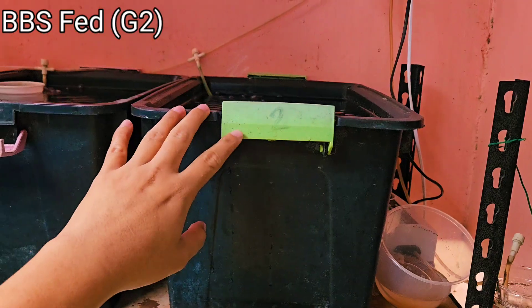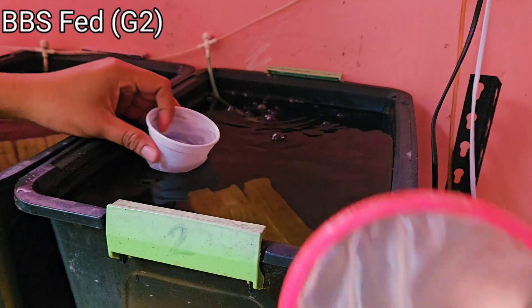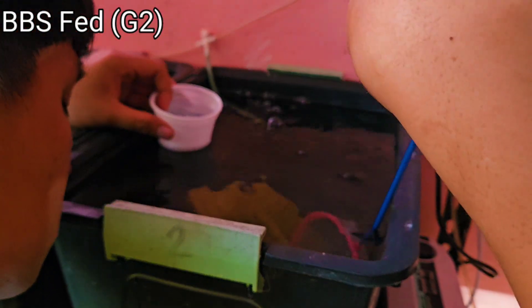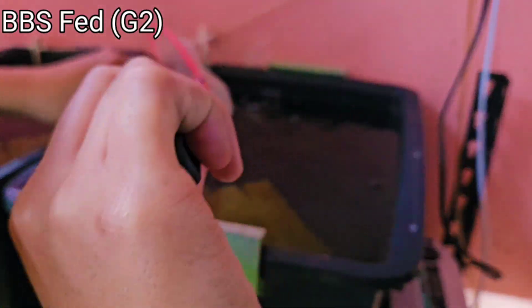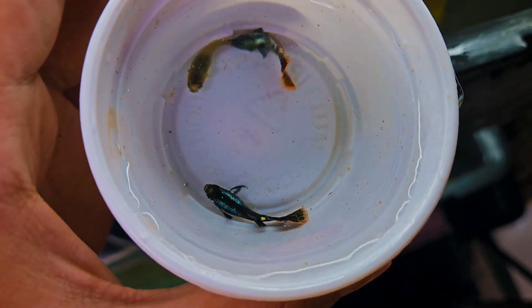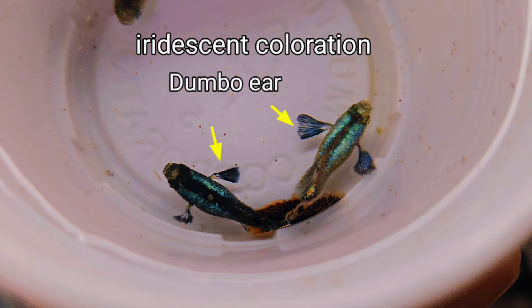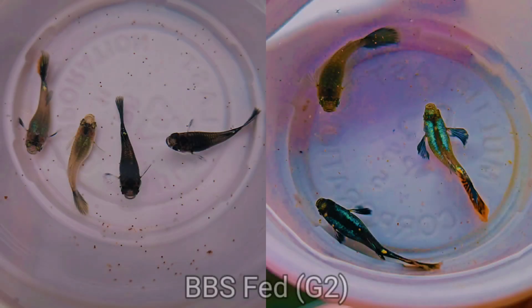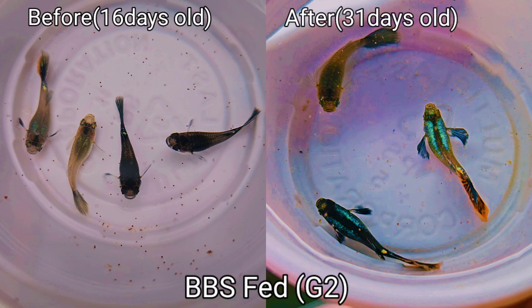After reviewing the first group, let's go ahead and review the second group where we raised our BBS-fed guppies. As mentioned earlier, one of the guppies here died a few days ago, so we only have three juvenile guppies left in this tub. After catching them, the first thing I noticed is the iridescent color and the dumbo ear feature developing. Comparing the left photo at 16 days old and the right photo at 31 days old, we lost one of the dark-colored fry, but the other one grew very well.